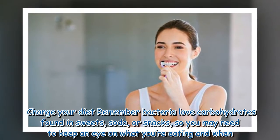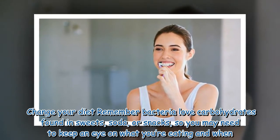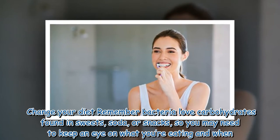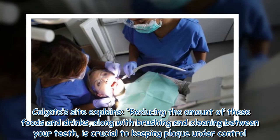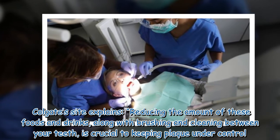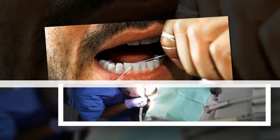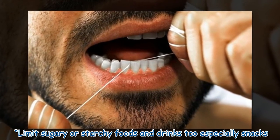Change your diet. Remember, bacteria love carbohydrates found in sweets, soda, or snacks, so you may need to keep an eye on what you're eating and when. Colgate's site explains that reducing the amount of these foods and drinks, along with brushing and cleaning between your teeth, is crucial to keeping plaque under control. Limit sugary or starchy foods and drinks, especially snacks.